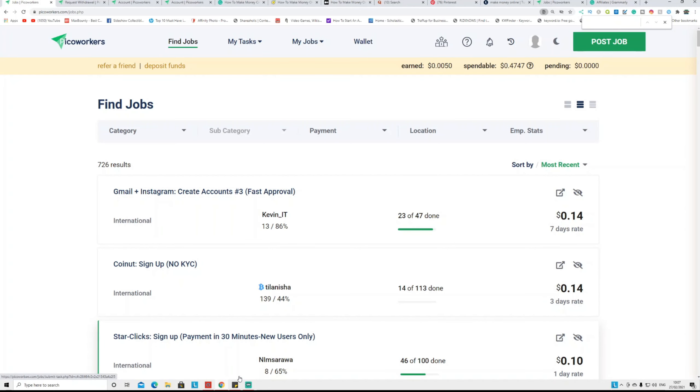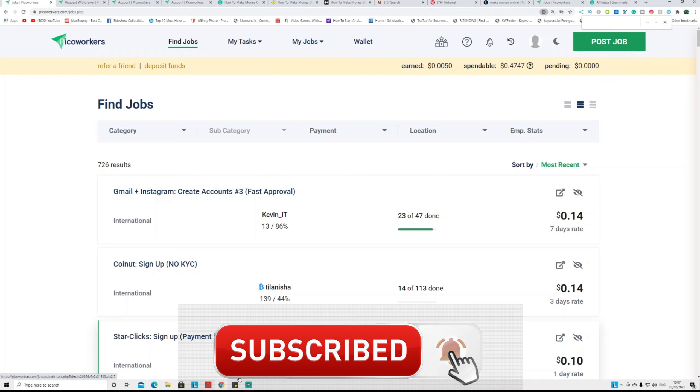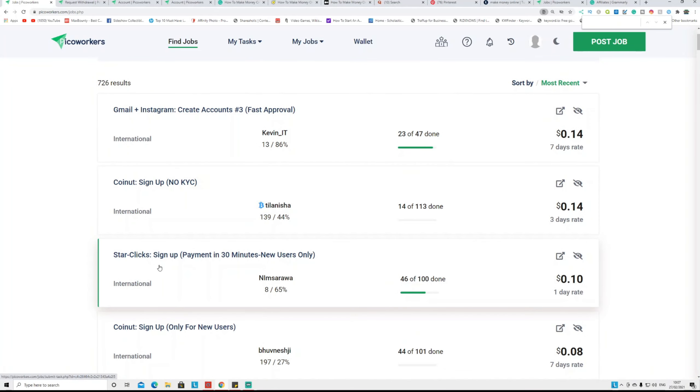The website is called PicoWorkers.com. If you already know about PicoWorkers, don't click off, because I'm going to show you how to use this for CPA marketing and how to make passive income by referring this website. First, how you can make money using PicoWorkers itself — PicoWorkers.com is a website where you can do micro tasks and earn money.